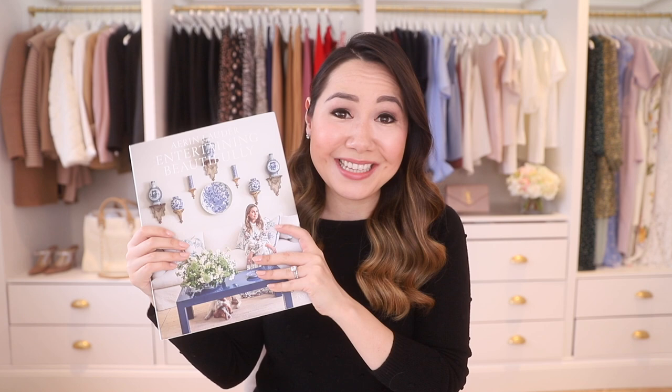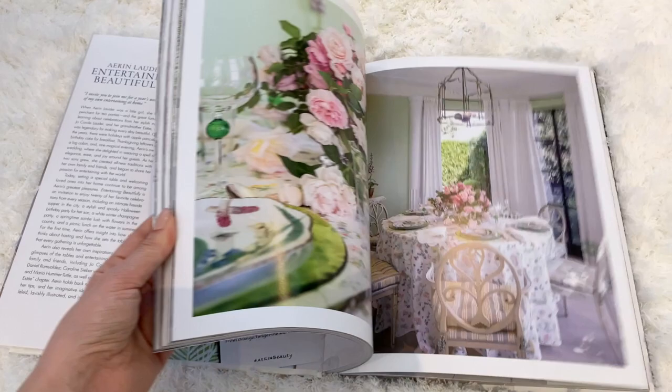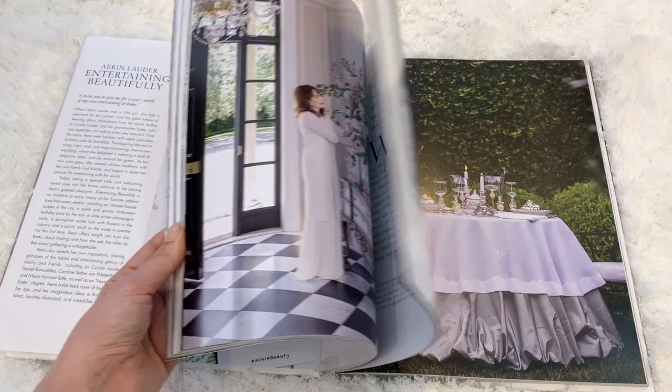So first up is a book. This one was definitely on my Christmas wish list and Dan was nice enough to get it for me. It's from Erin Lauder and it is called Entertaining Beautifully. I have her other book as well and it's just gorgeous. If you're not familiar with Erin, she does a line of perfumes and body lotions and things like that, but she also does beautiful home decor. I absolutely love pretty much all of her products. I love her style and she's all about living and entertaining beautifully, which is what this book is about, and it is so so lovely.